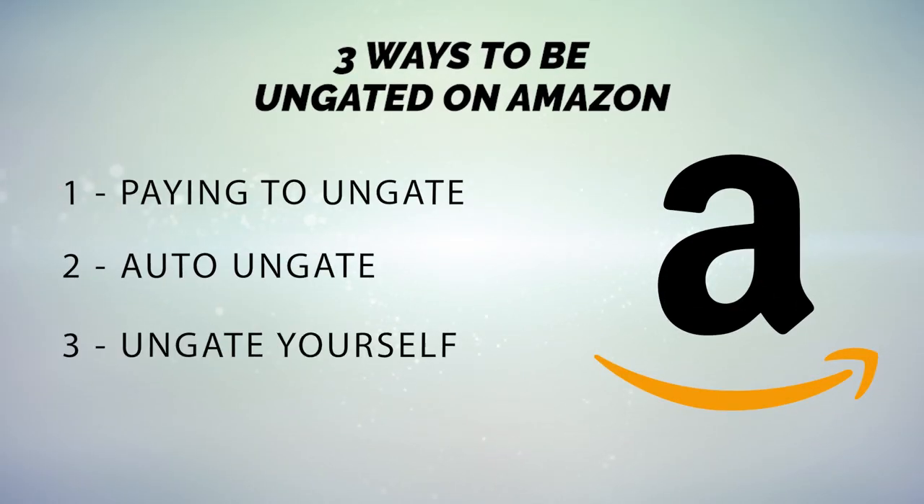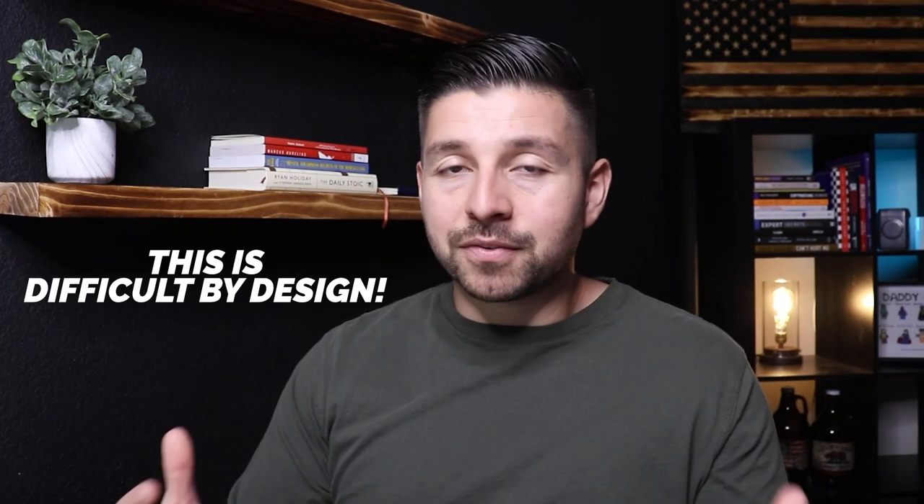The third way is to un-gate yourself — you provide Amazon with everything they're asking for to get approved in that brand, subcategory, or category. Keep in mind, this is difficult by design. I've included an un-gating blueprint in my course that shows students exactly what supplier to go to and what products to get in order to get un-gated their very first time. Students have used this to un-gate themselves in categories that would have cost $2,500 through an un-gating service. If you want to check out the course, click the first link in the description.